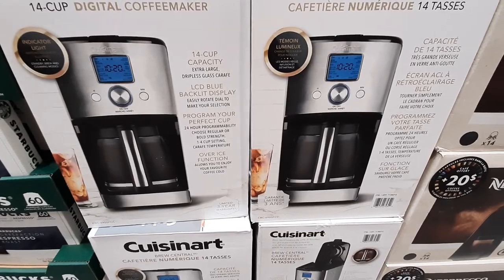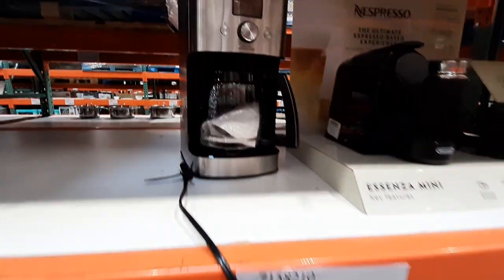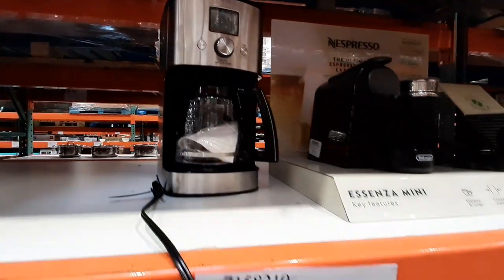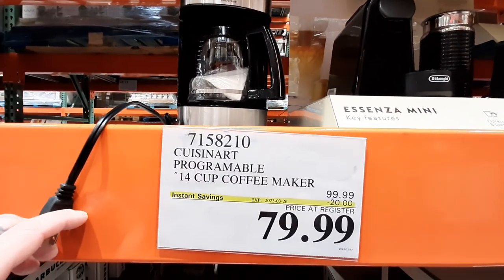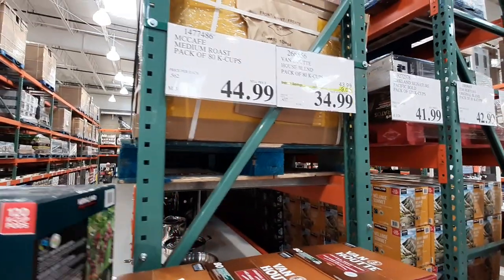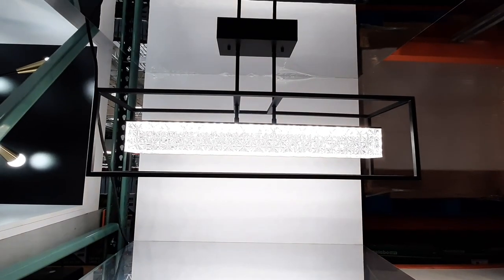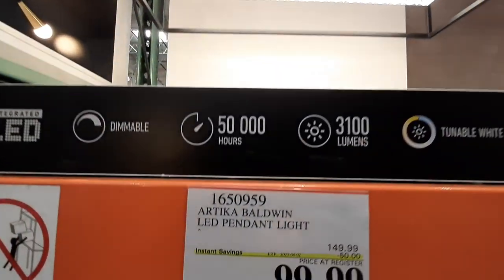From Cuisinart, the 14-cup Programmable Coffee Maker is $79.99, with a $20 savings until the 26th. Looking for some K-Pods, this 80-pack of Houseblend Medium Roast Coffee from Van Hoot is $34.99 until the 2nd. For some lighting style, the Artica Baldwin LED Pendant Light is $99.99 until the 2nd as well.